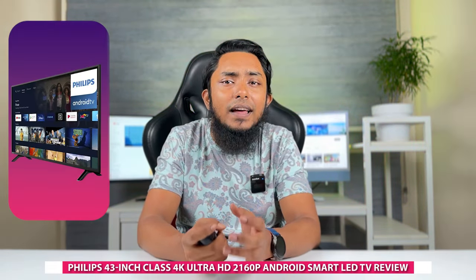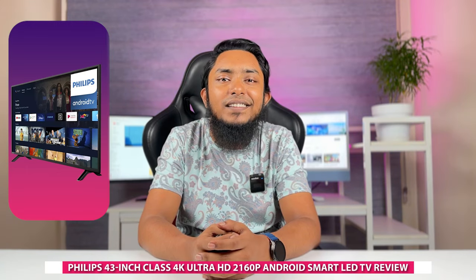Hello everyone and welcome to our channel. Today we have an exciting review video for all the tech enthusiasts out there. We'll be taking an in-depth look at the Philips 43-inch class 4K Ultra HD 2160P Android Smart LED TV. With its impressive specifications and smart features, this television has generated quite a buzz in the market. So let's dive right in and see if it lives up to its hype.